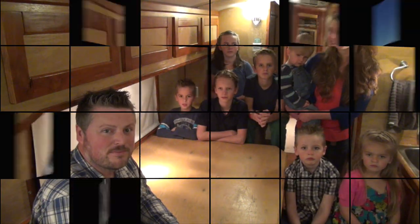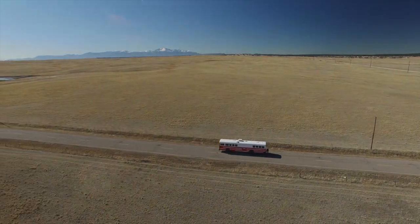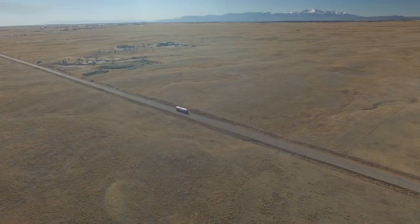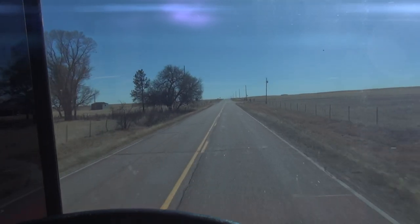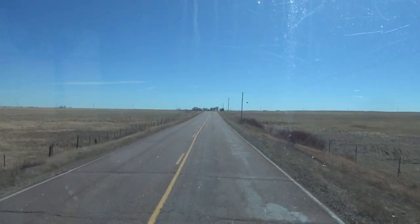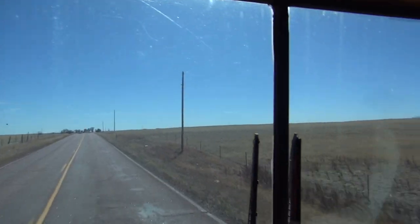Coming up next is our latest addition to the Good News Bus. We're in the little town of Elbert, Colorado right now and it's a beautiful day today. The weather is warming up and this whole week is going to be just amazingly beautiful.